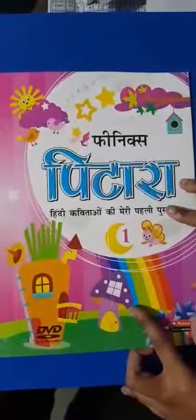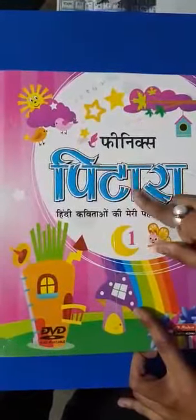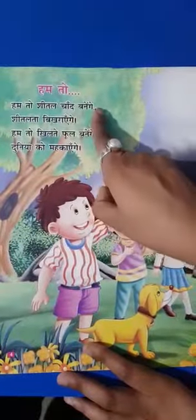Now you should take out your Hindi reader rhymes book. Your Hindi rhymes book name is Phoenix Pitara. Now page number 4.